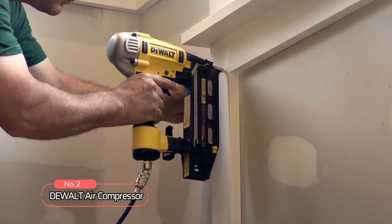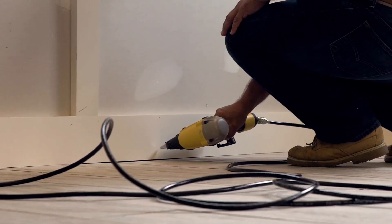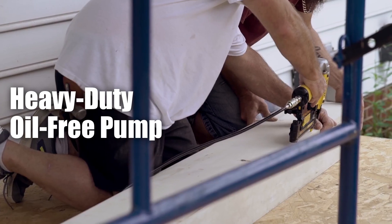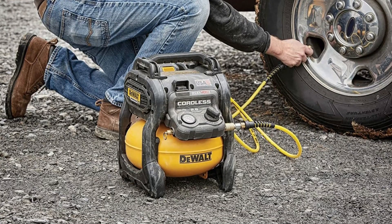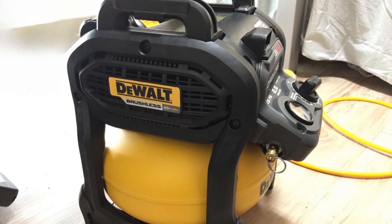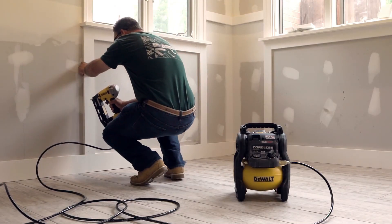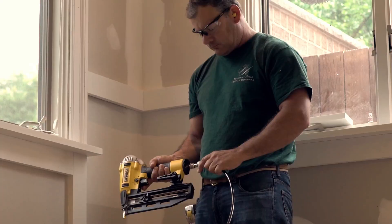At number two on the list is the Dewalt Air Compressor. This portable air compressor offers the convenience of cordless operation while still providing the power of a corded tool. With its brushless motor paired with a heavy-duty oil-free pump, this air compressor can deliver up to 1,220 nails per charge, making it a versatile tool for a range of applications. One of the key features is its one-turn regulator, which allows for fast and accurate pressure adjustments.